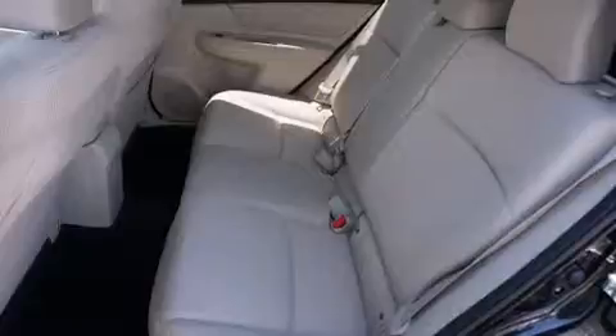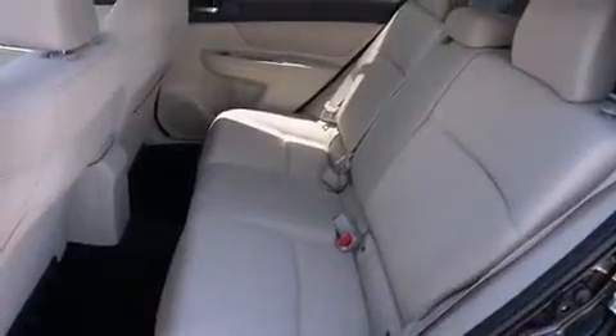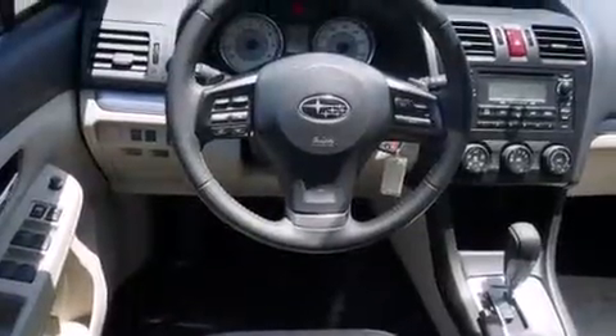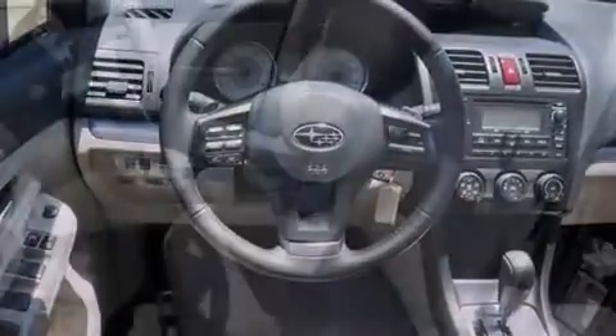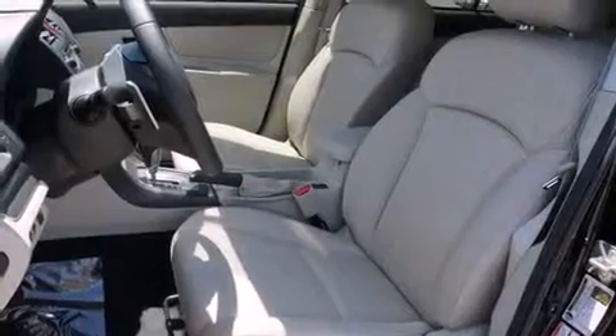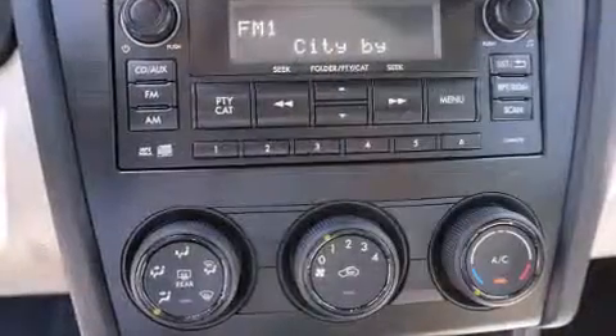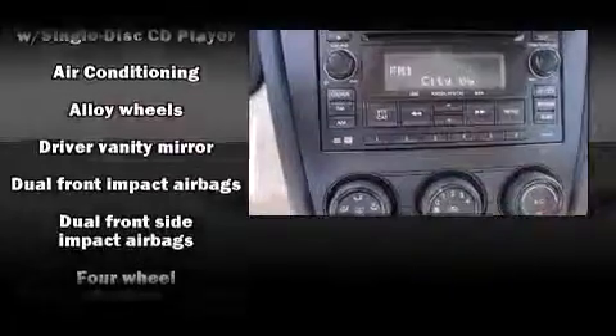Top features include front bucket seats, a rear window wiper, one-touch window functionality, a tachometer, heated seats, heated door mirrors, and a split folding rear seat. Storage solutions are integrated throughout the interior, demonstrating thoughtful attention to detail.